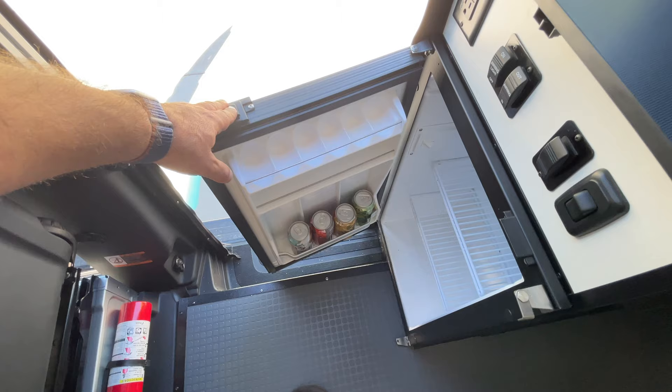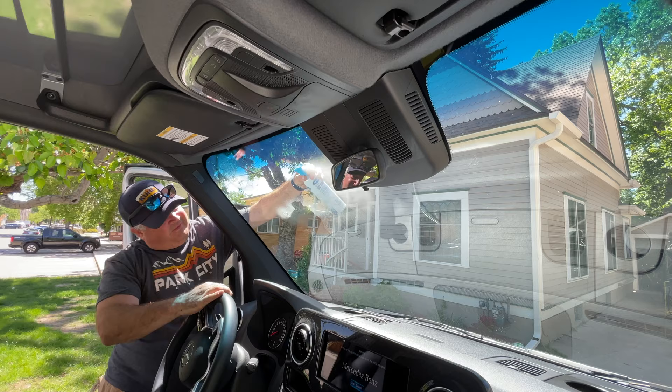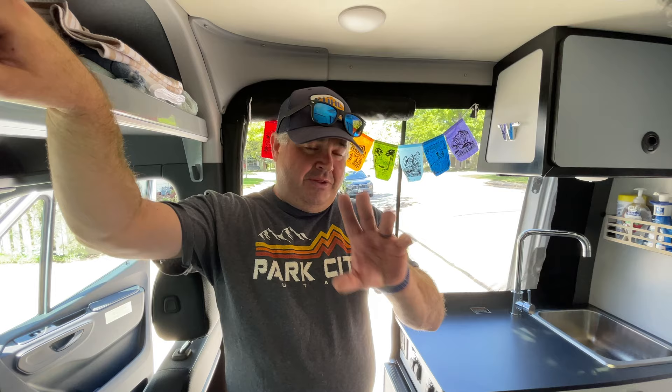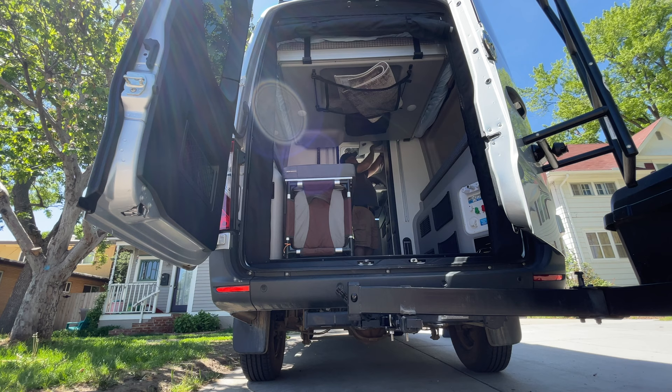I put some local Colorado beer in there for people to enjoy, just as a nice gesture. It is work, but if you're one of those people that likes to meet others — and the renters are just so excited to have a chance to try out a van like this — I definitely recommend it. I'm lucky enough to work from home and have some time to dedicate to this. Cleaning and getting it ready is about an hour and a half, and my handoff to orientate renters on the unit is about 45 minutes, so there's some time involved.